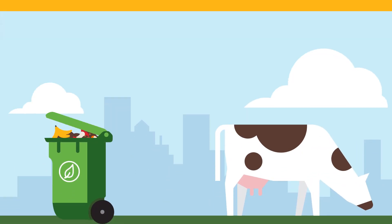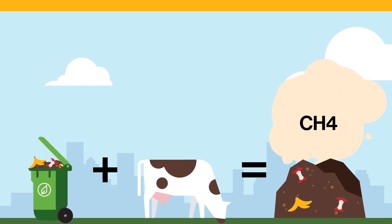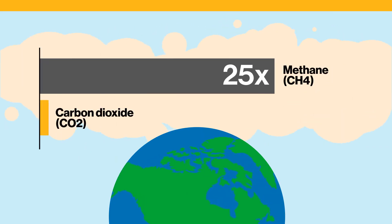People will always produce food scraps, and animals will produce manure. Inevitably, both of these will emit methane, which is about 25 times more harmful than carbon dioxide.